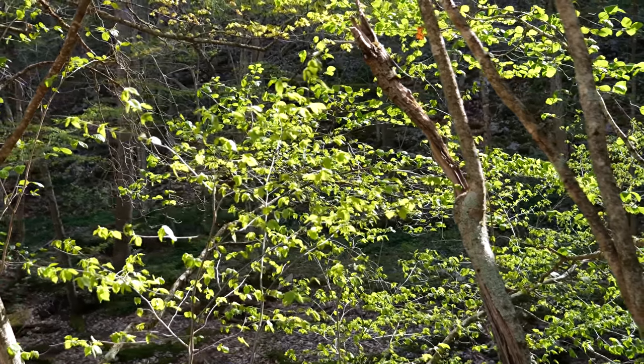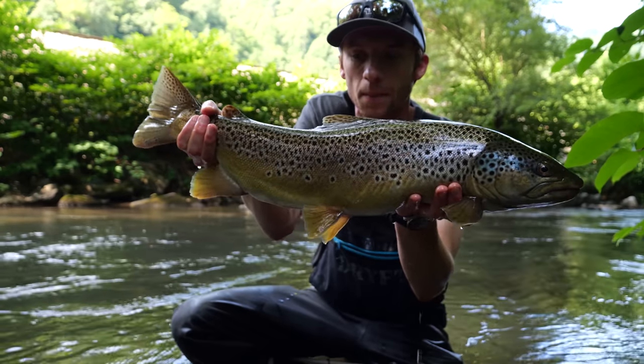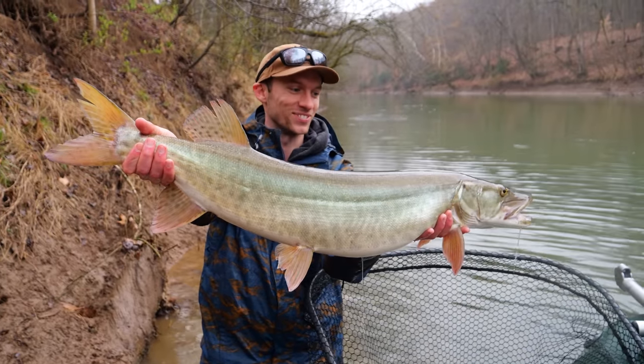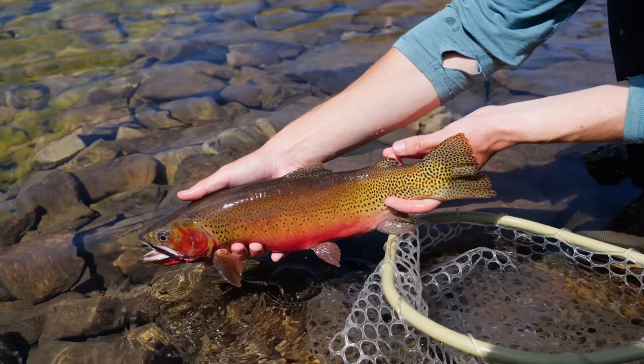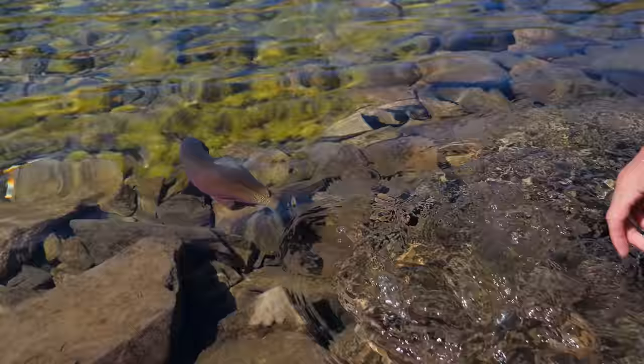Hi guys, so what's up? Welcome back to another video. Today we're going to go over five things I wish I knew when I started fly fishing. I'm a fly fisherman — I fish probably 100 plus days a year now. But it wasn't all that long ago that I did a lot of spin fishing, and I still do spin fish from time to time just for the fun of it. So I feel like I'm in a somewhat unique position to tell you guys five things I wish I knew when I started fly fishing, that would help me get to where I am today a lot quicker.